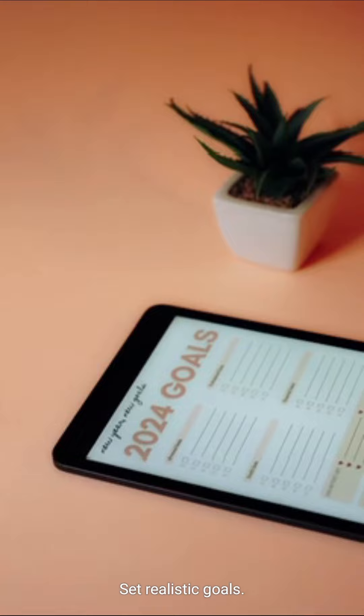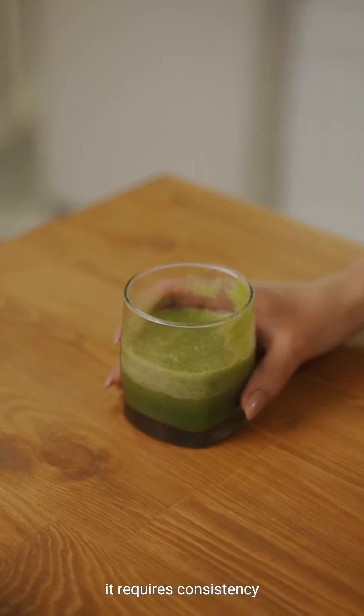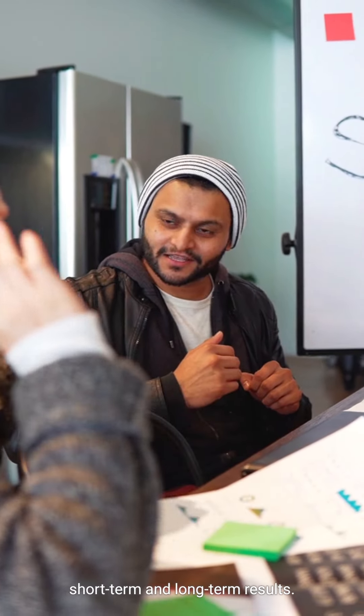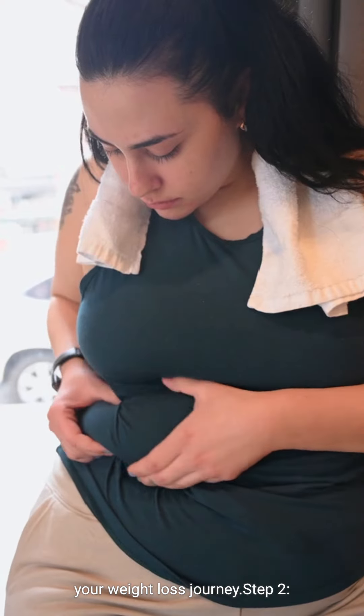Step 1: Set realistic goals. Losing weight and maintaining it requires consistency and determination. Start by setting achievable goals that focus on both short-term and long-term results. This will help you stay motivated throughout your weight loss journey.